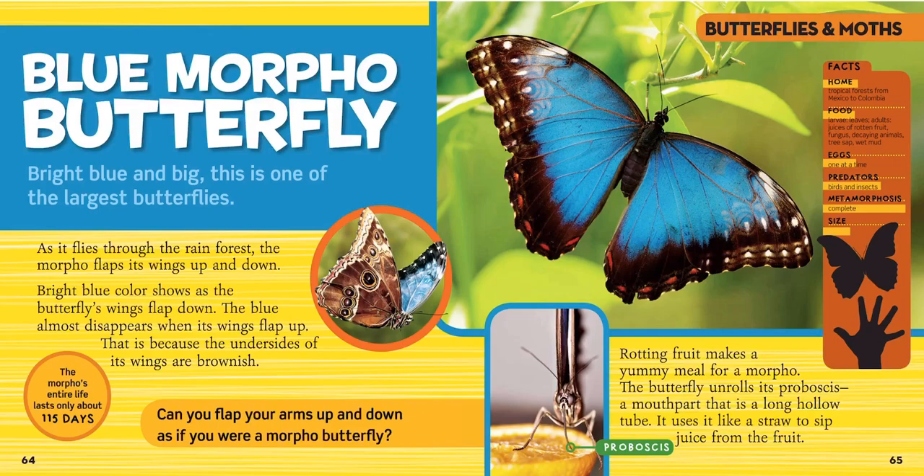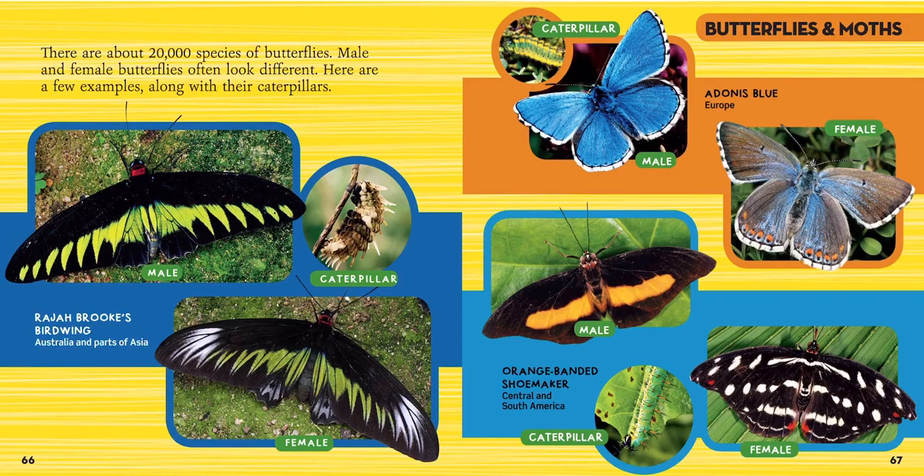Did you know that the morpho's entire life is only 115 days long? They live in the tropical forests of Mexico to Colombia. They eat leaves and they like to eat juices, rotten fruit, fungus, and tree sap, as well as even wet mud. They have one egg at a time and they have to watch out for birds and other insects that might eat them. They're about as big as your hand.